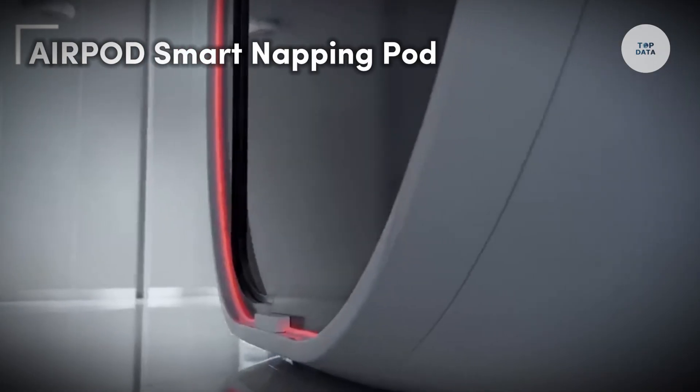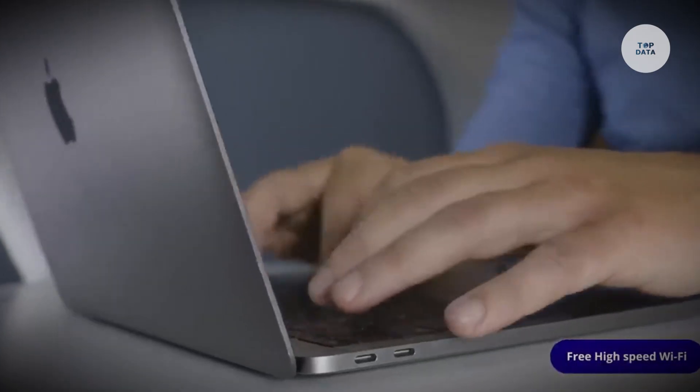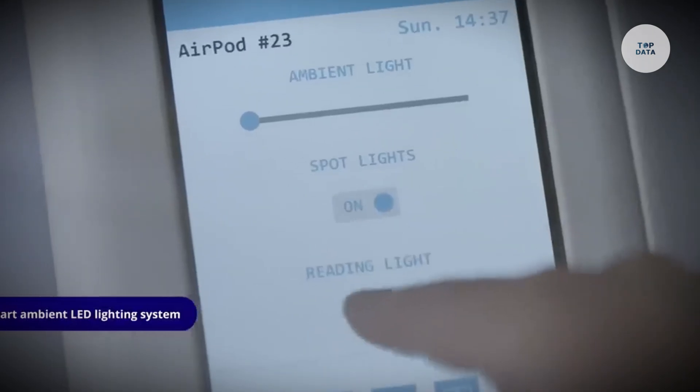The AirPod Smart Napping Pod is a cutting-edge solution designed to provide privacy and comfort in busy public spaces, particularly in airports. This modern pod offers a private area for resting, relaxing, or working on the go.